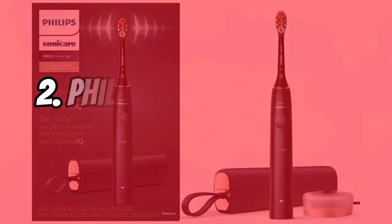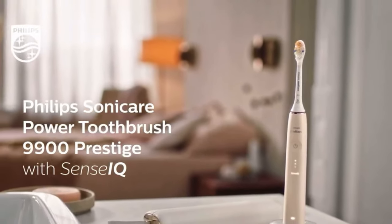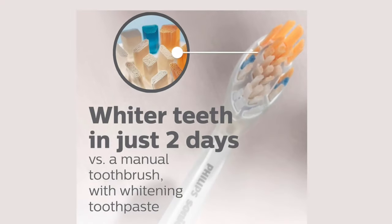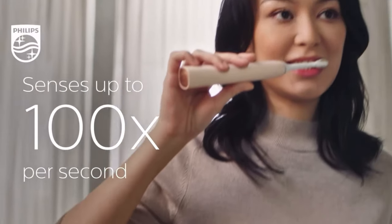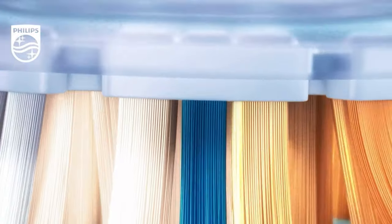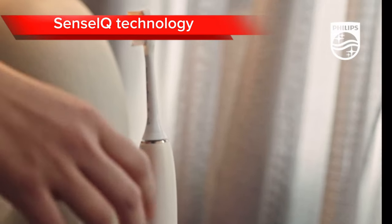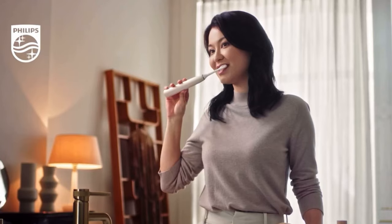Our number two option goes to the Philips Sonicare 9900 Prestige. This sophisticated electric toothbrush redefines your brushing experience and elevates your oral health to new heights. Equipped with Sonic Diamond Clean technology that generates up to 60,000 brush strokes per minute, its unique oscillating, rotating, and pulsating action removes up to 10 times more plaque than a manual toothbrush, leaving your teeth feeling incredibly clean and smooth. The Prestige is not just a toothbrush — it's a personal oral care assistant. Its built-in SensiIQ technology intelligently senses your brushing pressure and guides you to apply the right amount of force, ensuring a gentle yet effective clean.